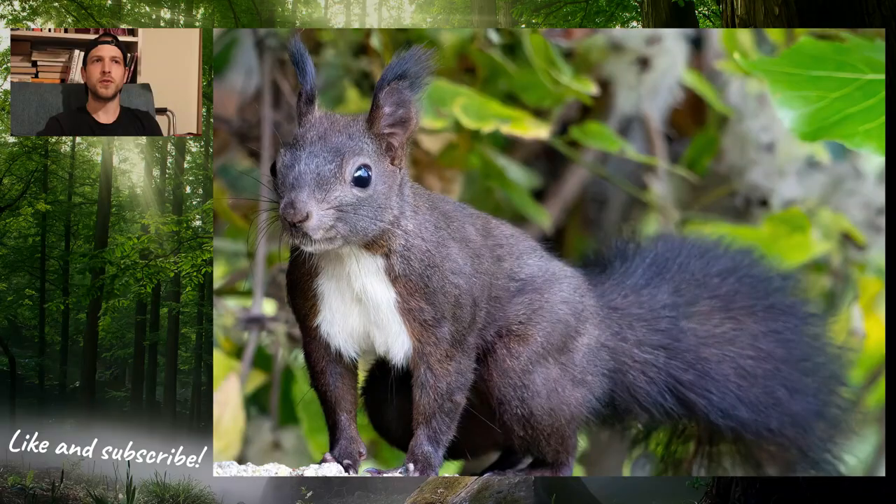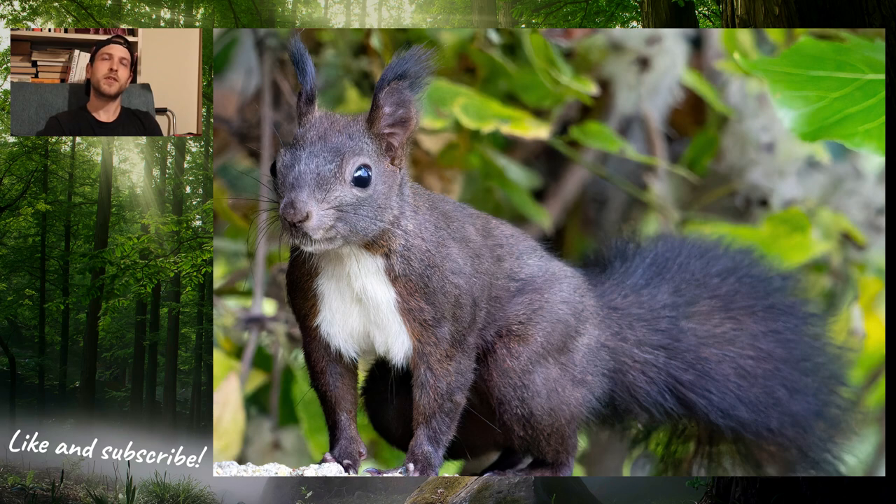When I arrived into the cemetery, the first animal I encountered was this cute little red squirrel, but it ran away quickly so I could only take one or two pictures.